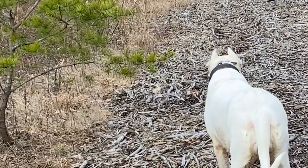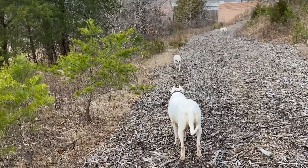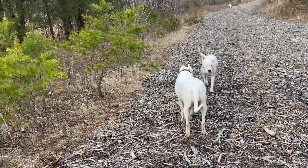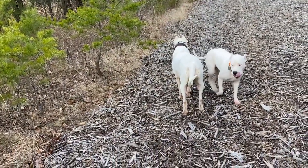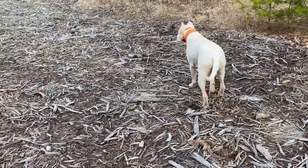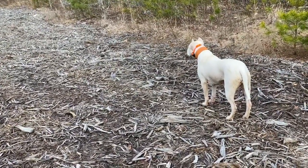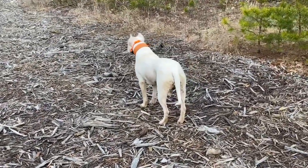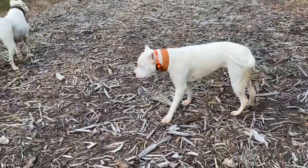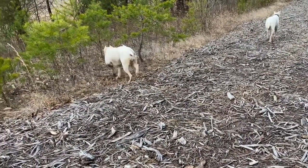These are important things to think about when getting a larger guardian breed that can be a rough, big, and powerful dog. Under the right circumstances, with the right breeder and the right owner, this can be the best dog you'll ever have. But in the wrong hands, this dog can be dangerous and even deadly. So please take the factors of dog aggression seriously, because they can be quite serious.